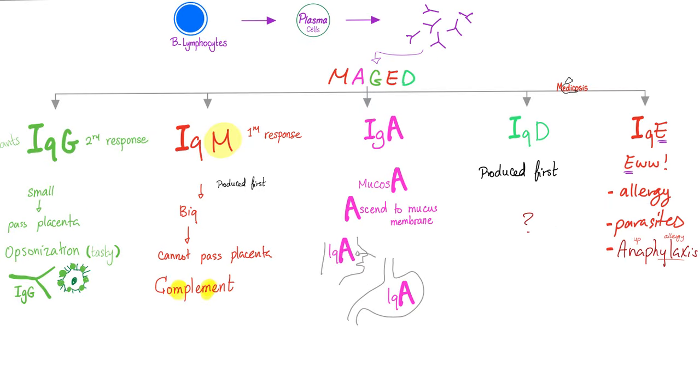What are these antibodies? You have five types: IgG, IgM, IgA, IgD, and IgE. IgM is concerned with the first response — the first time you saw a specific bacteria, it will trigger an IgM response. IgM is big. Contrast that with IgG antibodies — they are small, that's why they can cross the placenta, and they are concerned with the secondary response. IgA is in the mucosa — it leaves the blood and ascends to the mucus membrane, such as in your nose, mouth, anal cavity, vaginal canal, etc. IgE is for allergy, parasites, and anaphylaxis.